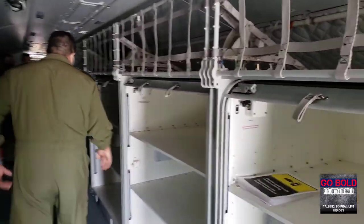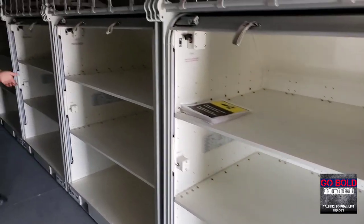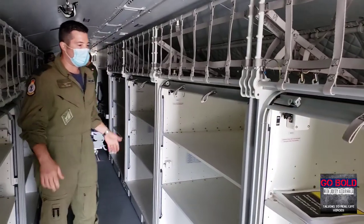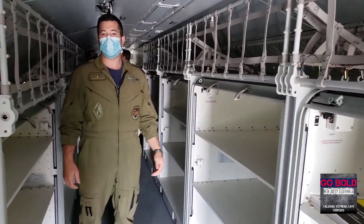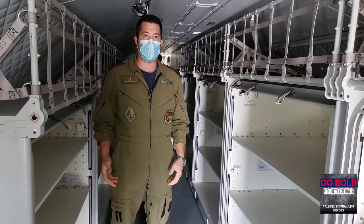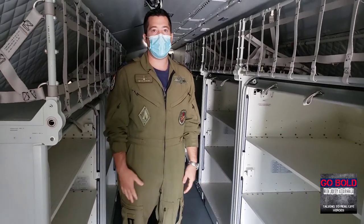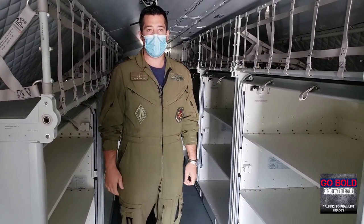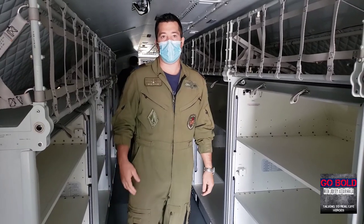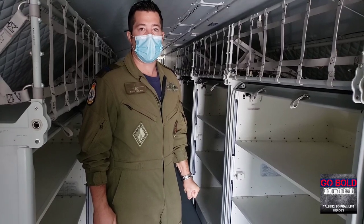All the racks here are empty right now. They will be filled with search and rescue kit — the gear we need for survival gear. Depending on what the mission is, we can load up on a certain amount of water survival gear if we're going over the water or the ocean, or if we're heading to a dense forest area, we can put some different kit in as well, depending on the mission.